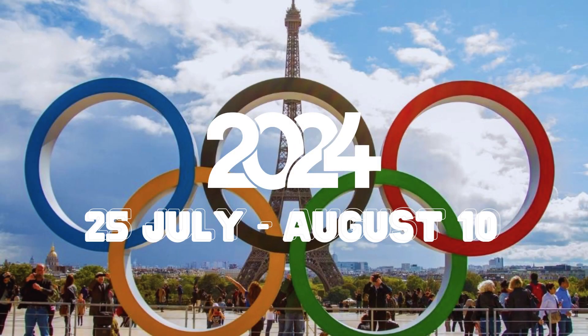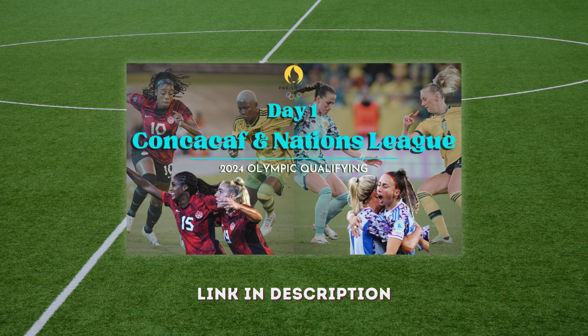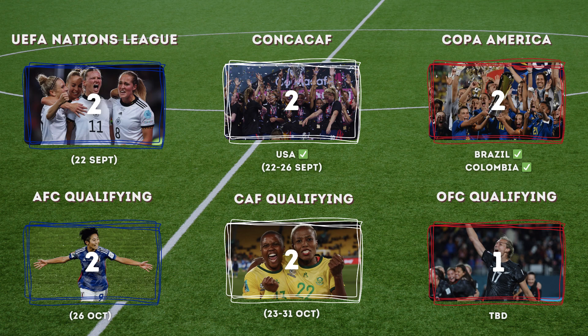Hi guys, welcome back to another video. Today's video will be recapping all things Match Day 2 for Olympic qualifying. If you haven't already, watch my Match Day One recap where I go over how Olympic qualifying works and Match Day One for both the Nations League and CONCACAF — the link is in the description below. Let's get right into Match Day Two, first CONCACAF qualifying.